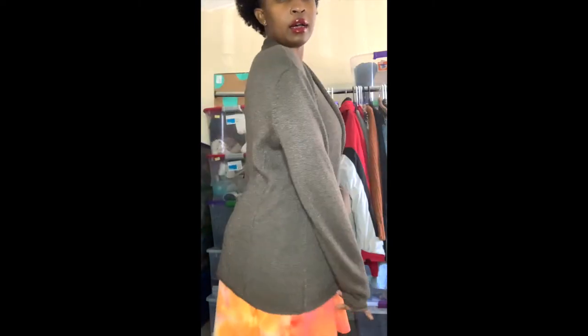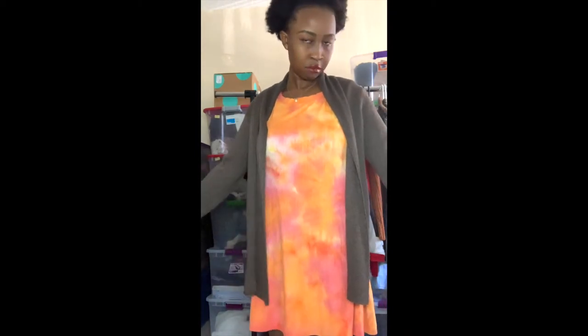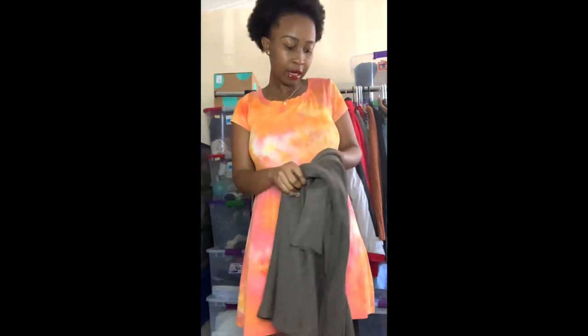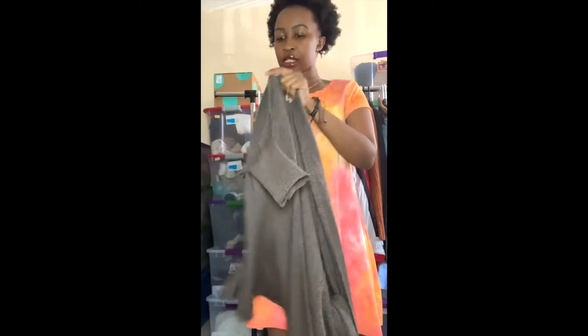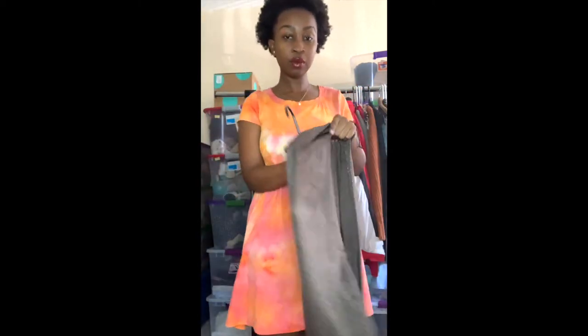I wear about a medium or smaller medium, so I think this would be a large. However, if you like to wear your clothing a little bit loose, it would work as a medium.